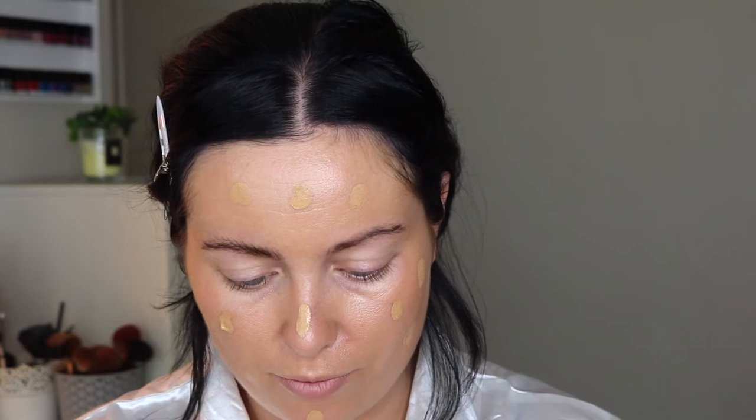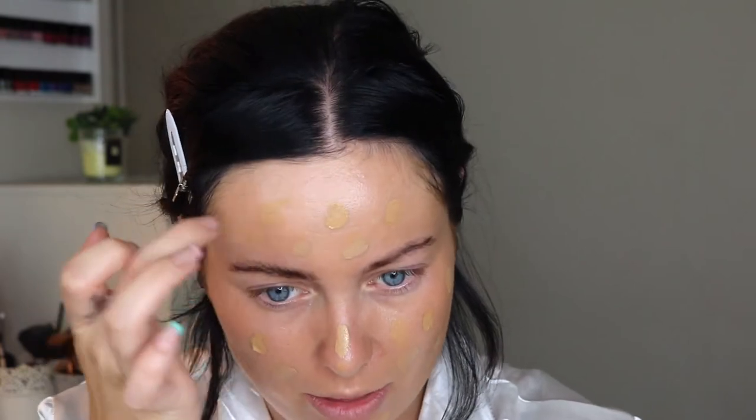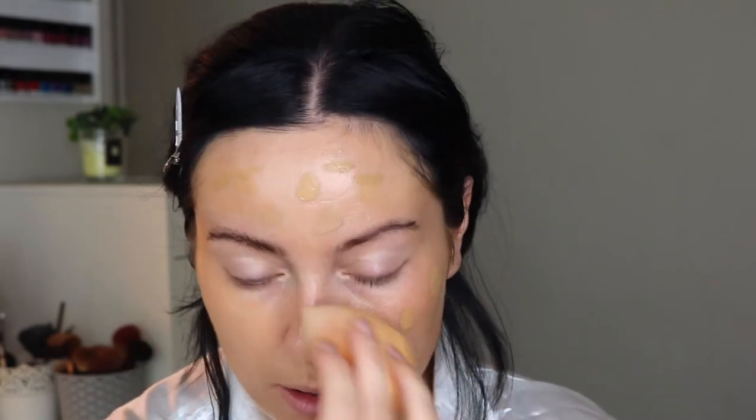So this is what I did — I mixed all three and applied them to my face, then just started blending them out, making sure they're all blended together.